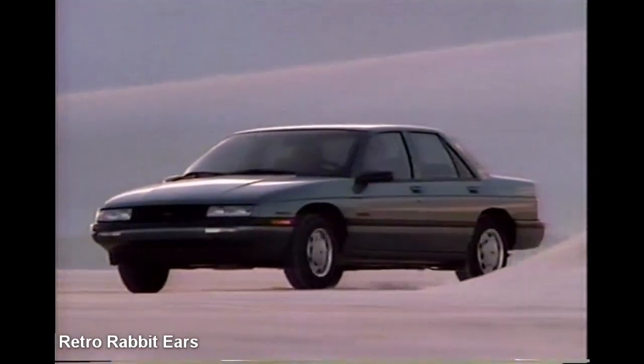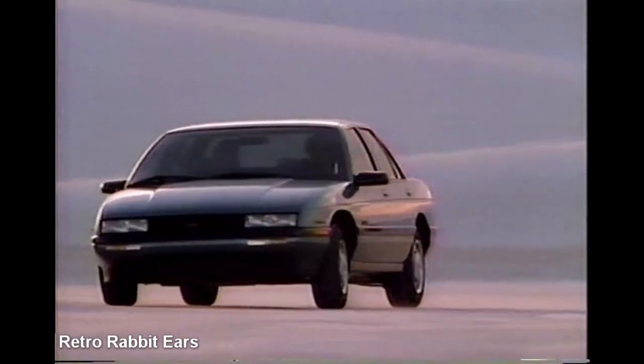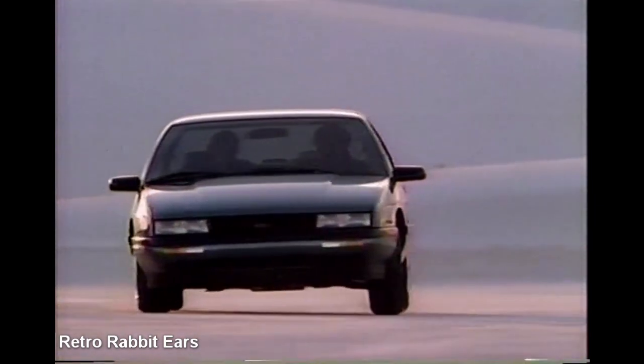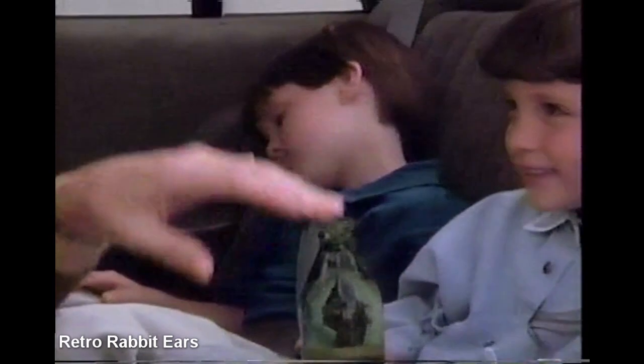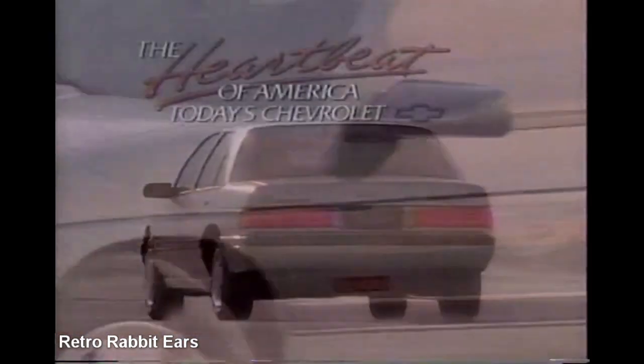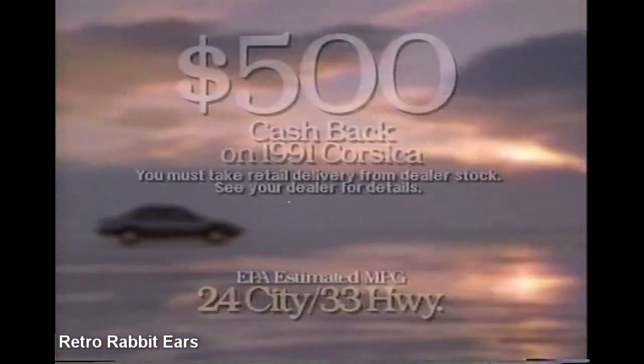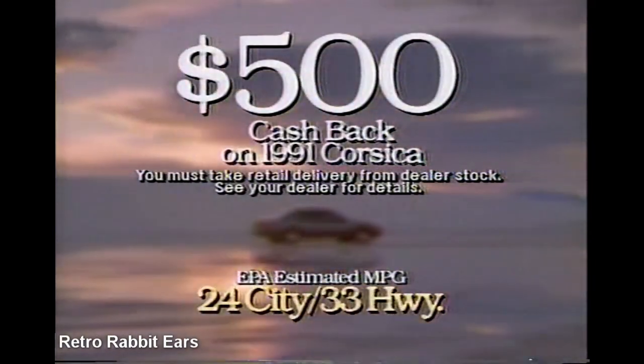The Chevy Corsica has better aerodynamics than a Porsche 928 and a gas-charged independent front suspension which helps you hold the road. Corsica also has a new user-friendly interior which helps you hold the most important things. More people are winning with the heartbeat of America — that's today's Chevrolet. And now it's easy to win with an efficient new Chevy Corsica.